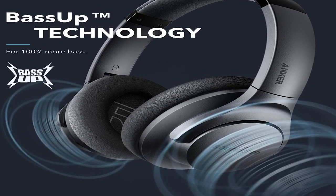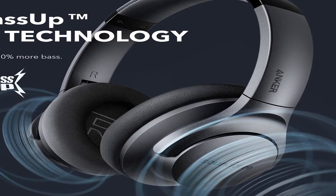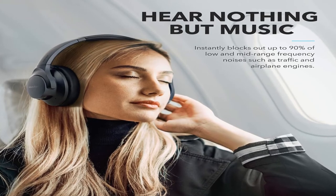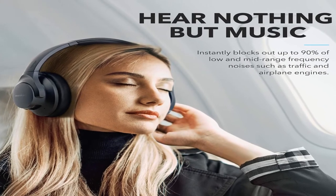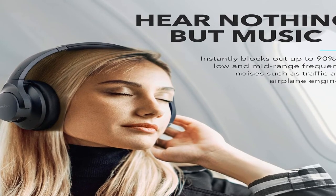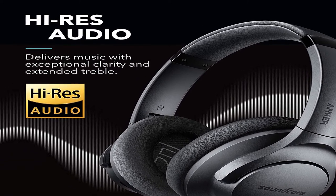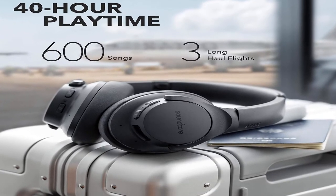Item weight 9.3 ounces. Shipping weight 1.35 pounds. Manufacturer: Anker. ASIN: B07NM3RSRQ. Item model number: A3025011. Batteries: 1 lithium polymer battery required, included. Date first listed on Amazon: March 21st, 2019. Anker Soundcore Life Q20 hybrid active noise cancelling headphones — wireless over-ear Bluetooth headphones with 40-hour playtime, high-res audio, deep bass, memory foam ear cups and headband, for travel and work.